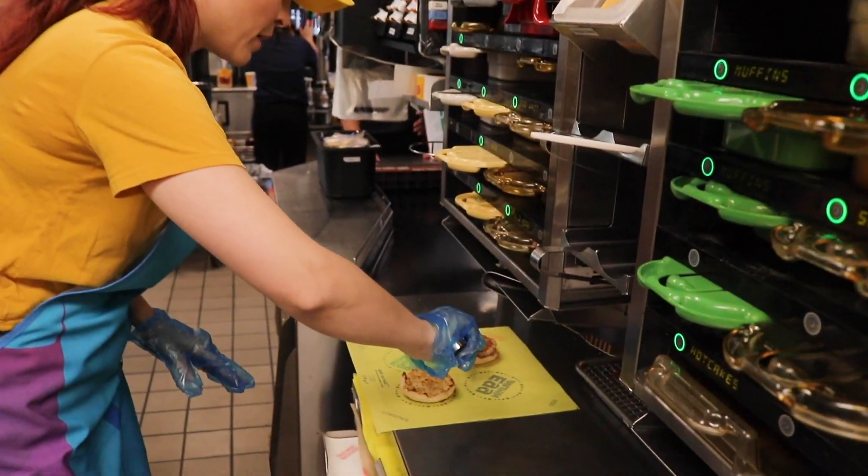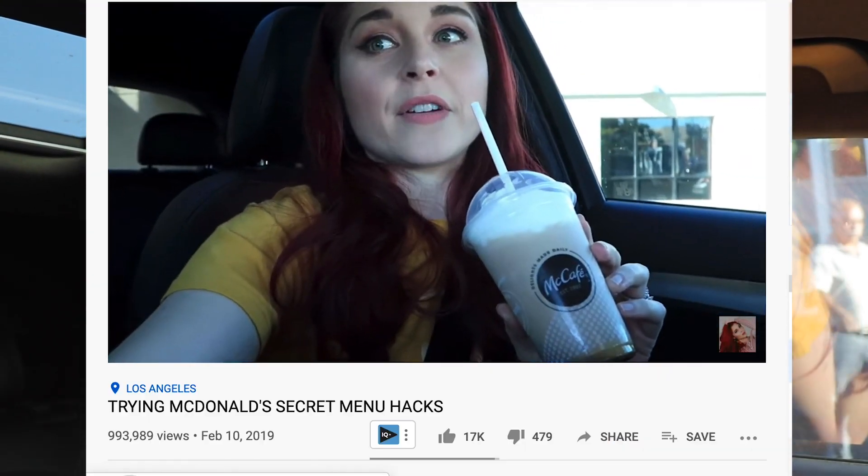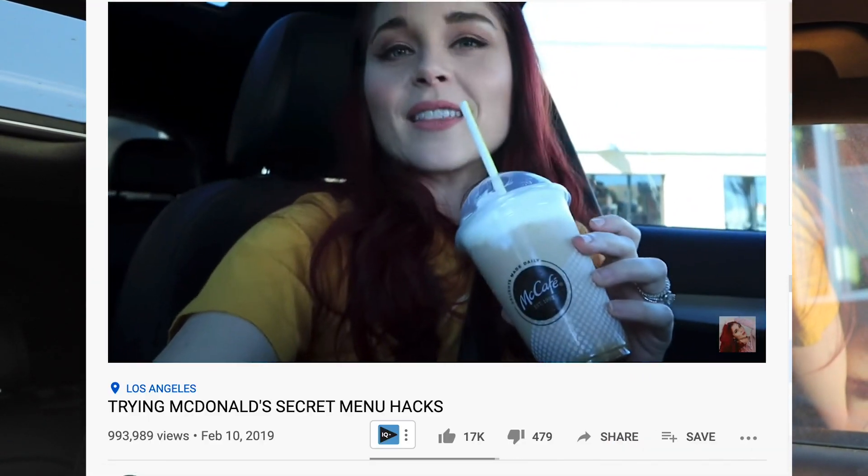This video today might be the most exciting video that I've done in my entire YouTube career on my own channel. Today I'm gonna be making secret menu breakfast hacks at a McDonald's — if you're new here you should subscribe. If you aren't new here, you know that I did a video where I tried a bunch of McDonald's secret menu hacks. I think that video's at a million views now, but today I'm actually going to make them, which the fact that anyone would let me in the kitchen is shocking.